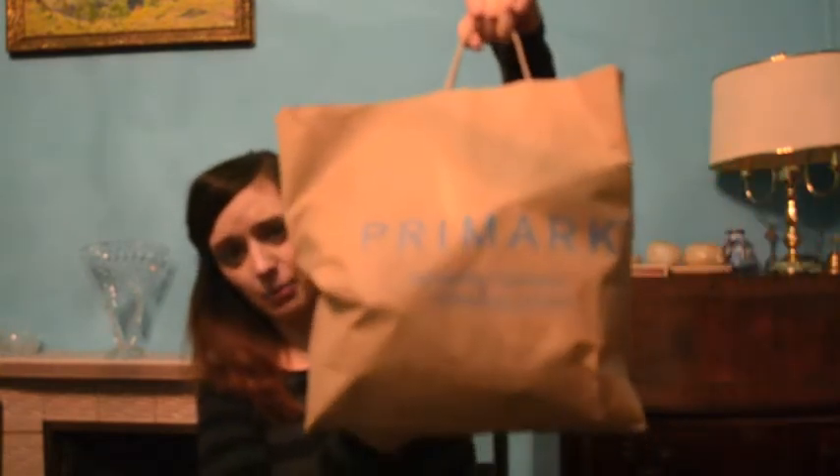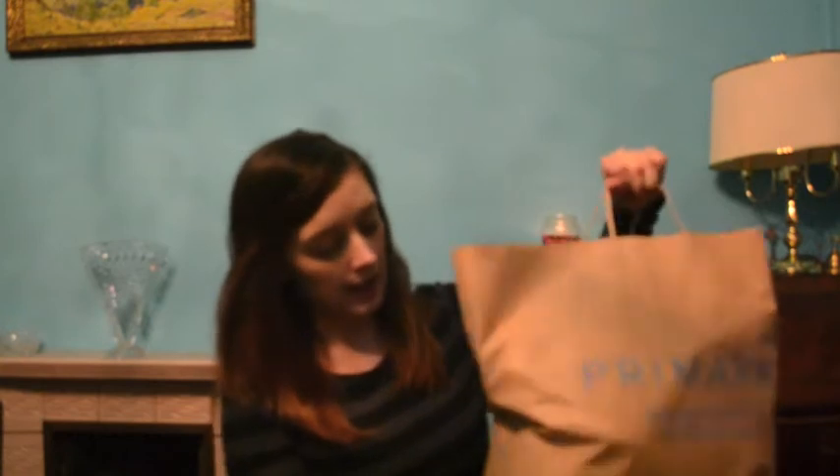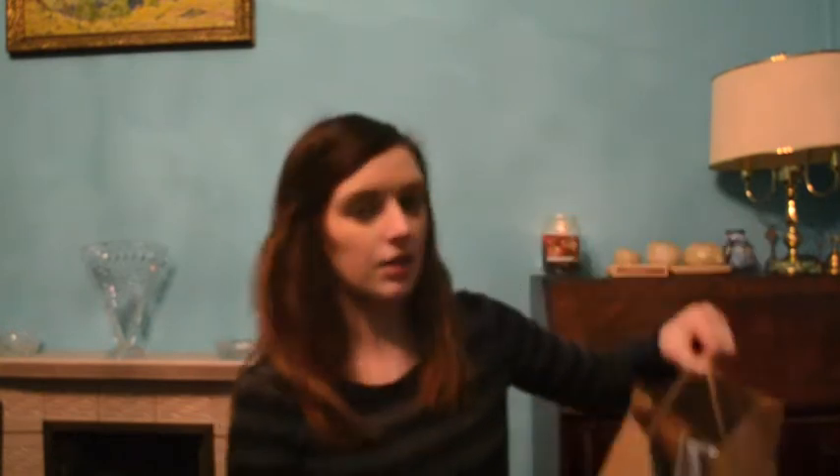Anyway, I went to Primark so I've got my very heavy Primark bag. It's actually full of other things because I also went to a shop called Wilkinson's. To me Wilkinson's is a bit like a very miniature Target that you get in America — it just has everything in it, like everything you could possibly think of.